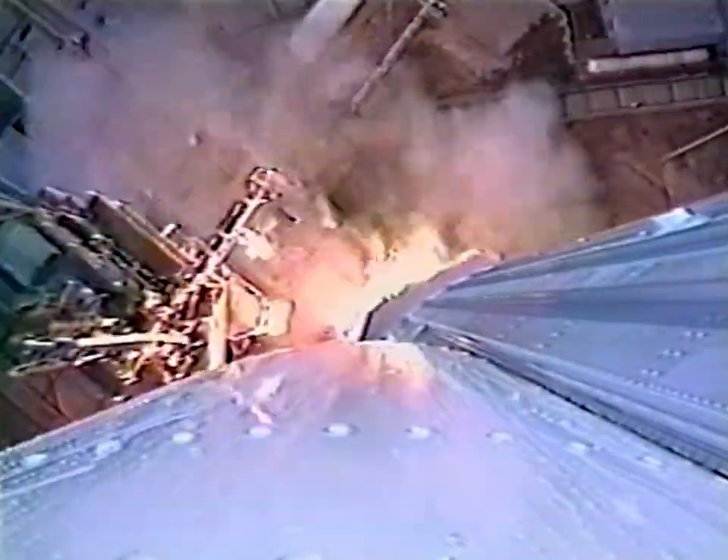We have ignition, and liftoff. We have liftoff, and the vehicle has cleared the tower. Engine operating parameters look good.